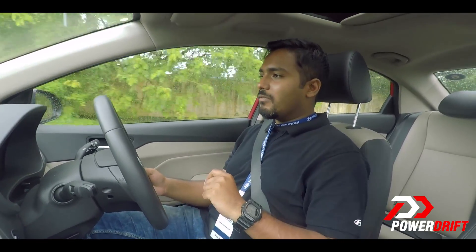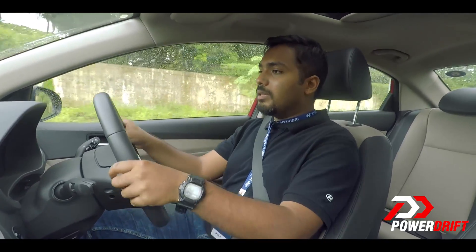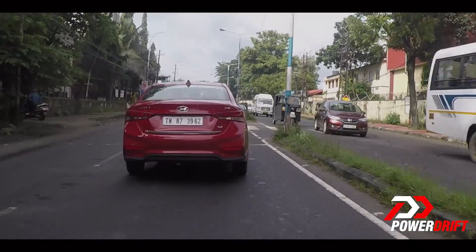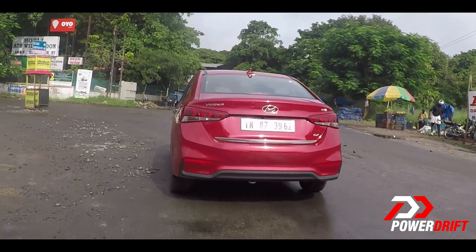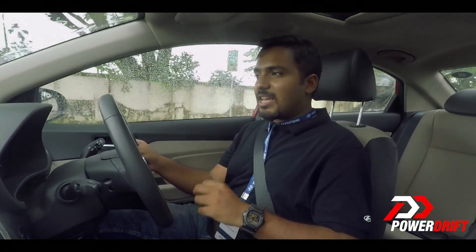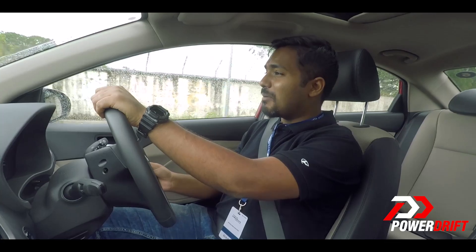One of the biggest complaints with the previous generation Verna was that it felt very skittish, especially at higher speeds. To address this, Hyundai has weighted up the steering so the car now feels a lot more sure-footed in the corners. The suspension still uses McPherson struts up front and a coupled torsion beam axle at the rear, however they've added a hydraulic rebound stopper and revised the steering geometry altogether. The rear suspension is noticeably stiffer, which helps handling, but the drawback is it isn't as plush — in fact the car feels fairly stiff, which is not a word I ever thought I'd use to describe a Hyundai.